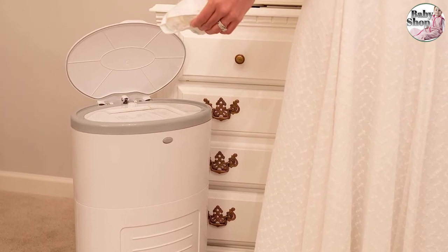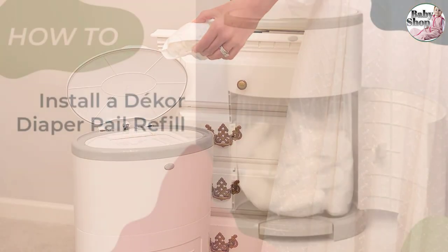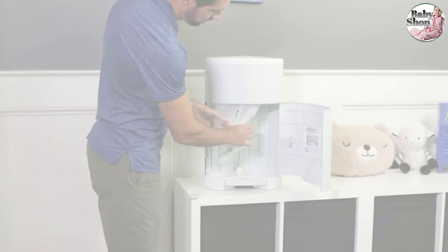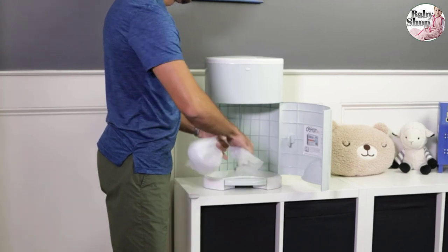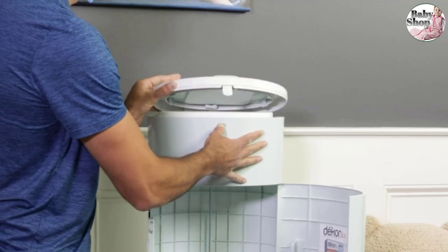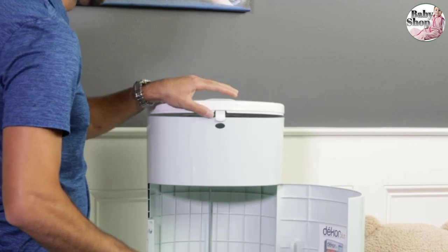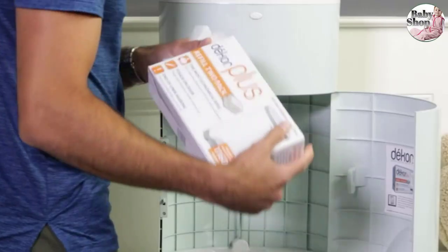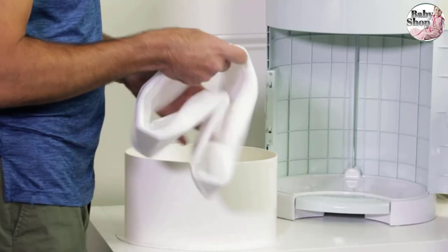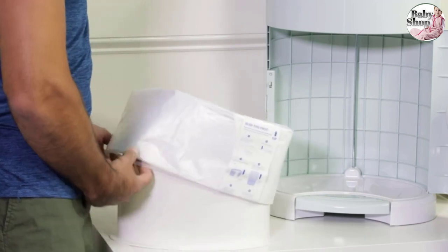It has a larger footprint at 21.5 x 13.5 x 9.63 inches, as the design is wider to accommodate the large door opening and to hold more diapers. To toss a diaper in, simply step on the foot pedal and put the diaper through the spacious opening. We love how the self-closing lid silently shuts and doesn't echo throughout the house. You have three bag options: Decor's Refill Bags, Standard Trash Bags (13-gallon), or Decor's Cloth Diaper Liner.